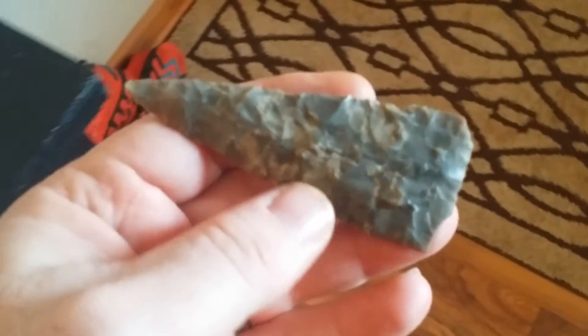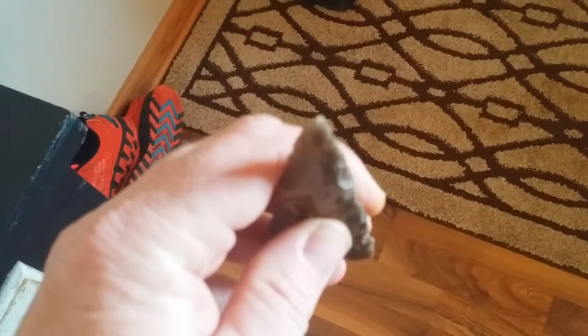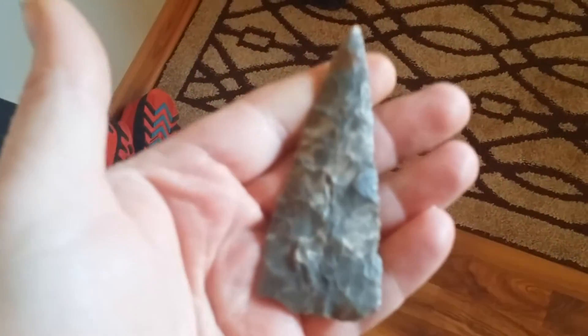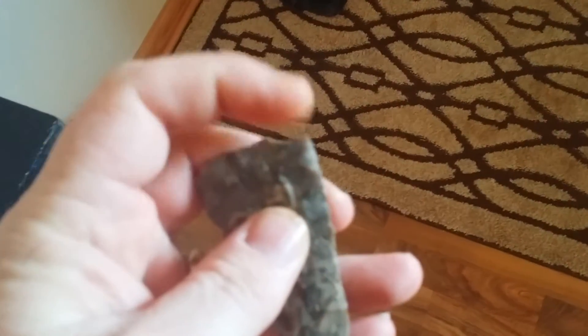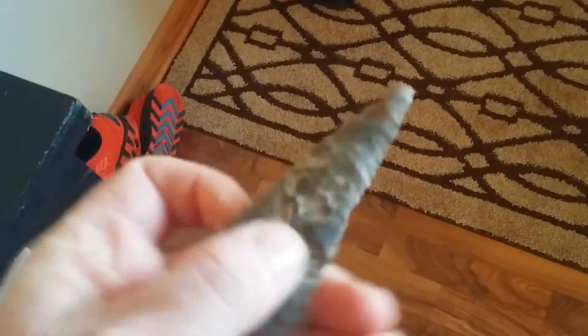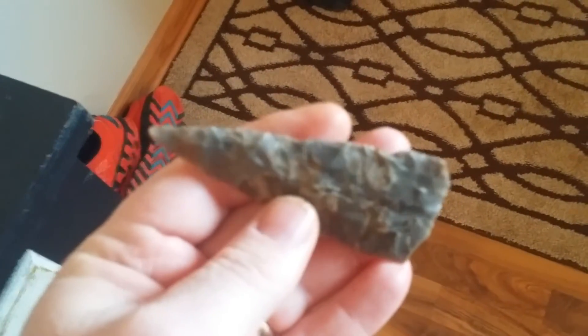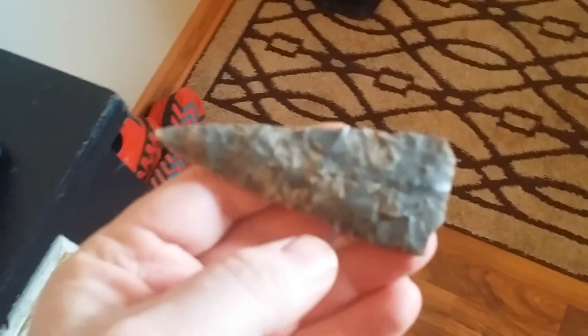Check this bad boy out — thin. Very nice Stanfield Knot. Does have a little bit of base damage. Lightly ground. That's a nice point. I love that little blade.